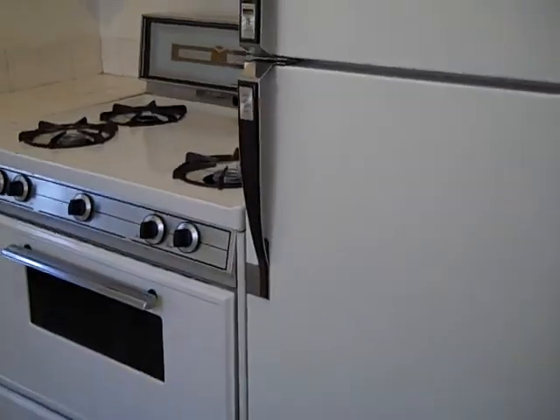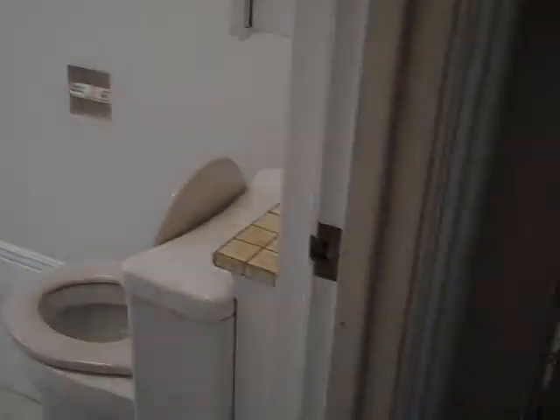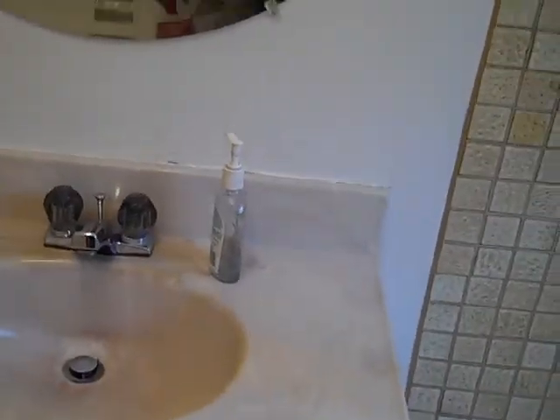This is the laundry room, and it has the hookups for both washer and dryer. There's a gas stove, and a refrigerator. Coming down the hall, this is the bathroom. The bathroom is in great shape, with nice tile around the tub. The vanity is in great shape as well.